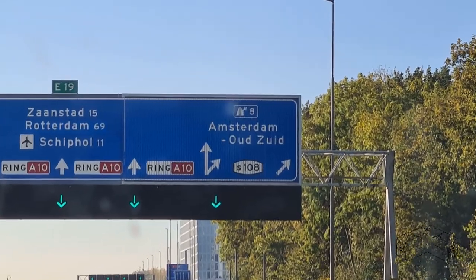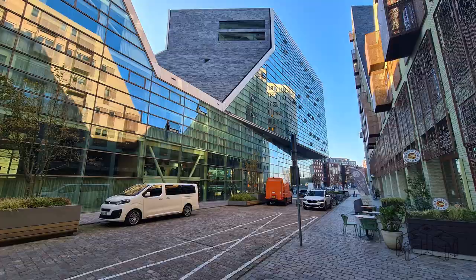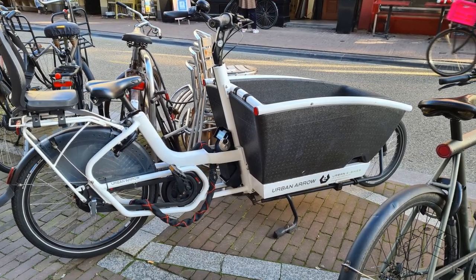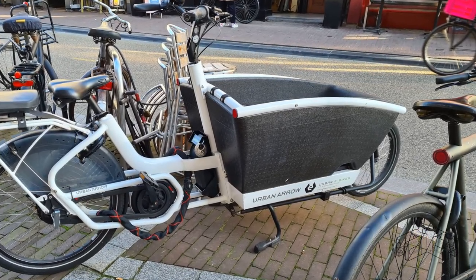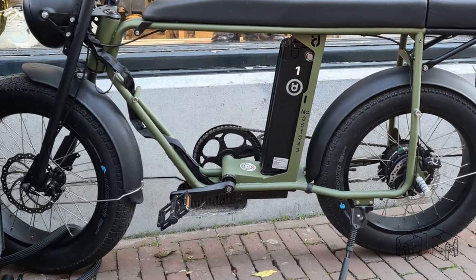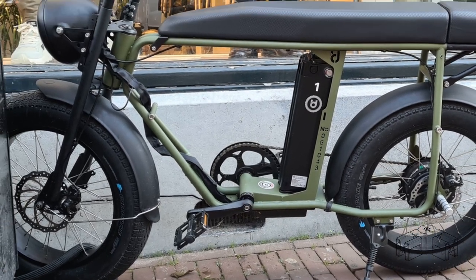Walking through the streets of Amsterdam two months ago made me feel like the mobility turnaround was 20 years ahead of today. Here is a cargo bike that has a tub made from foam polystyrene, like a bicycle helmet. Or this nameless electric e-bike — or is it a moped?